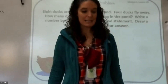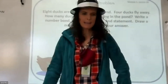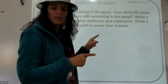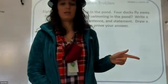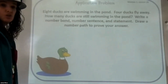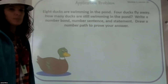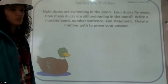So let's get our brains working and do a little detective work. Detective Ray in the house. Remember, we read through everything to see what we need to do to solve the case, then we go back and look for clues. So here we go: Eight ducks are swimming in the pond. Four ducks fly away. How many ducks are still swimming in the pond? Write a number bond, number sentence, and statement. Draw a number path to prove our answer.